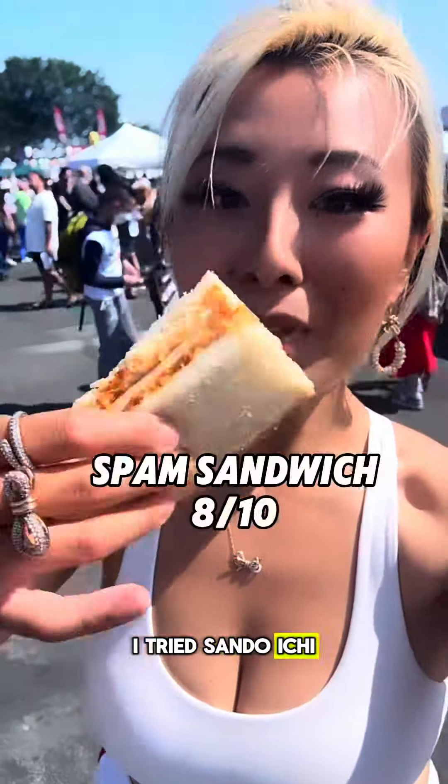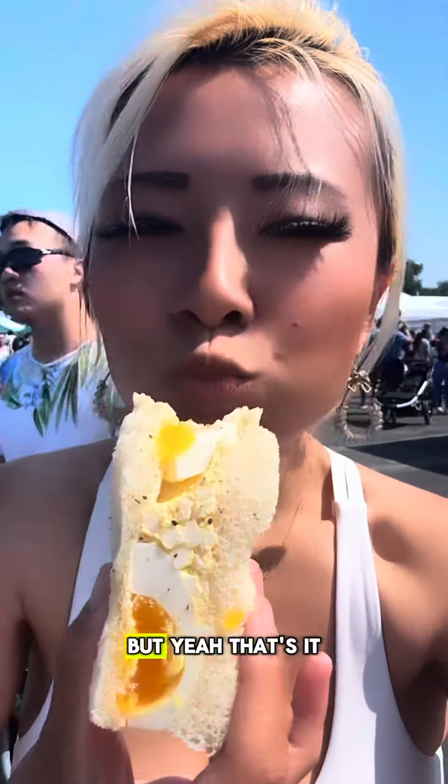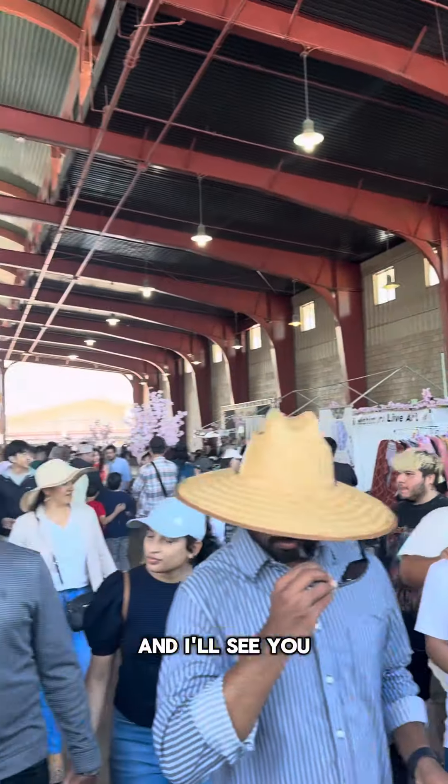Last but not least, I tried out Sandoichi for some amazing sandwiches — they were the perfect bite, super crispy and really well made. But yeah, that's it for this time around. If you guys are able to check this place out, you have to come because the vibe is incredible, and I'll see you guys there.